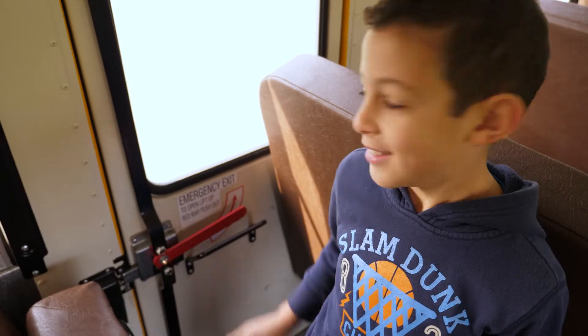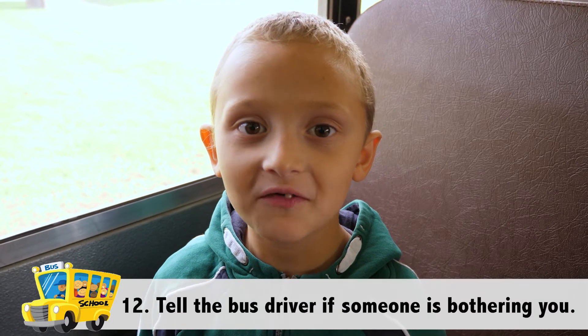Never play with emergency exits and do not touch red handles. If you touch them, an alarm will go off and the bus driver must stop the bus and figure out what is happening. Tell the bus driver if someone's bothering you. If you don't have a chance to let the bus driver know, let your principal know, let a parent know — but let an adult know, because we want you to have a safe bus ride to and from school each day.